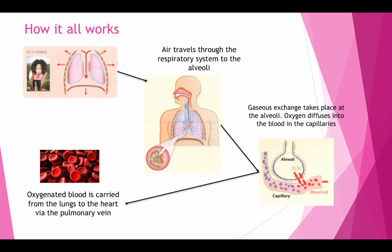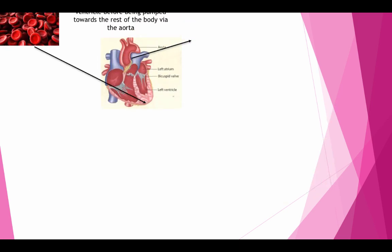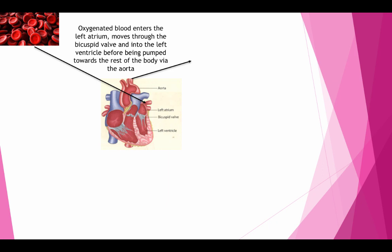Oxygenated blood is carried from the lungs to the heart via the pulmonary vein. Oxygenated blood enters the left atrium, moves through the bicuspid valve and into the left ventricle, before being pumped towards the rest of the body via the aorta.